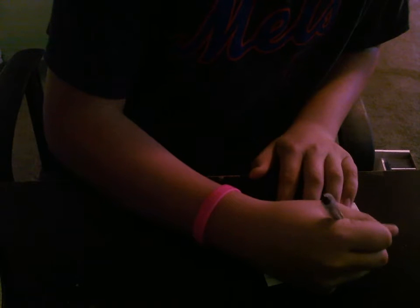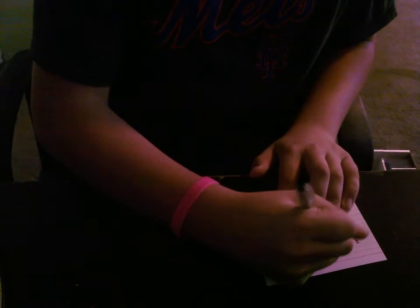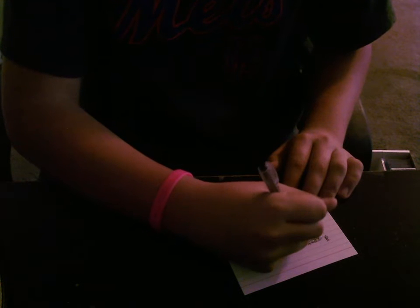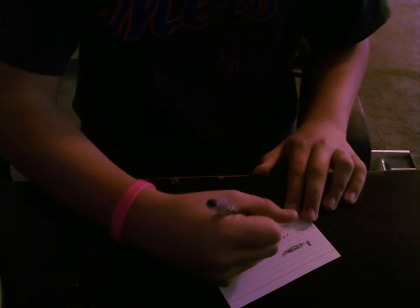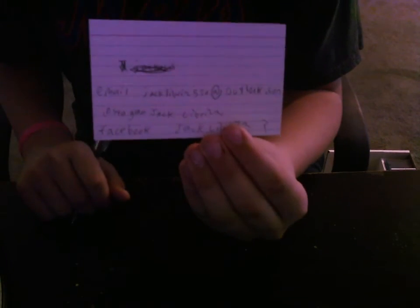If you're interested in that, you can let me know. You can reach me through my email: jacklabriz520 at outlook.com. Or my Instagram, which I believe is just my name, jacklabrizzy. I think I have Facebook too, actually — I don't really check it, but it would just be my name.